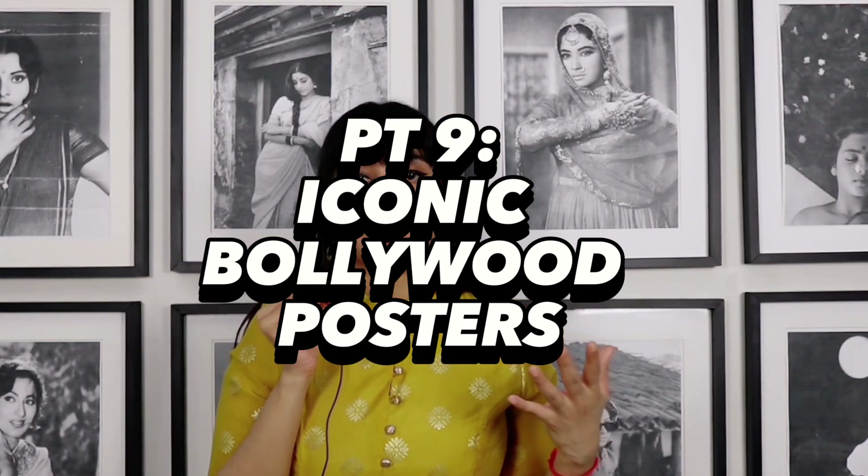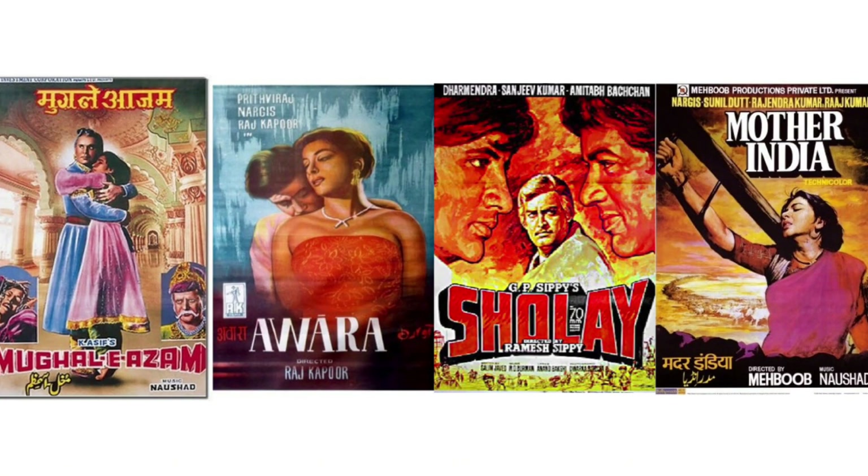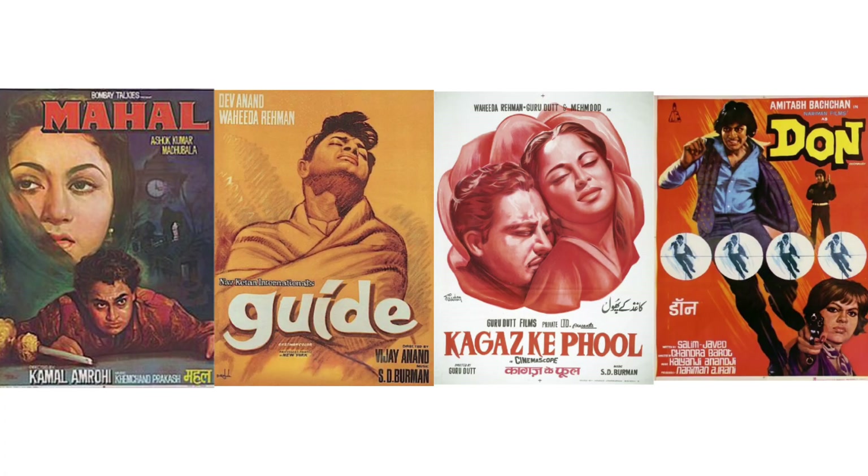There are many Bollywood films and posters that are just iconic and immediately recognizable. According to a Times of India article, the actors whose vintage film posters sell the most are Amitabh Bachchan, Dev Anand, Dilip Kumar, and Raj Kapoor. The reportedly highest-selling Bollywood posters are Mughal-e-Azam, Awara, Guide, Sholay, Mother India, Mahal, Kagaz Ke Phool, and Don.